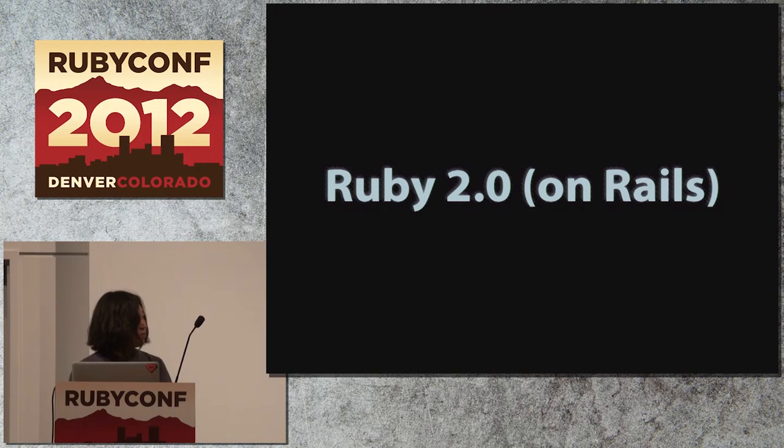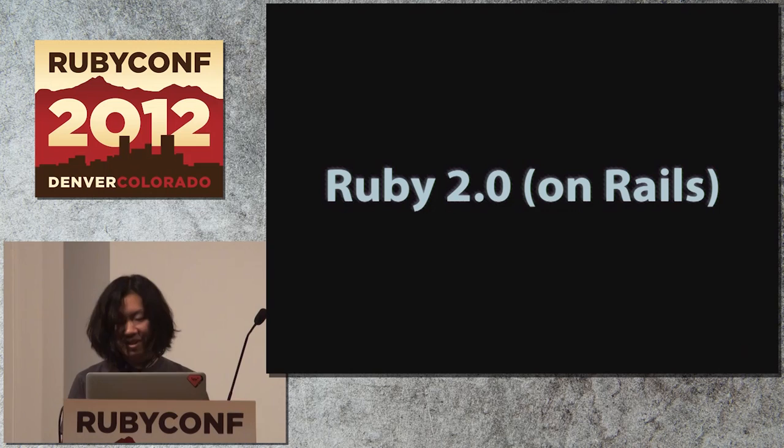Hello everyone. Today I'm gonna talk about the new features of Ruby 2.0, the next major version of Ruby. This talk will be a pure Ruby talk — not a Rails talk. Sorry for the bit misleading title.